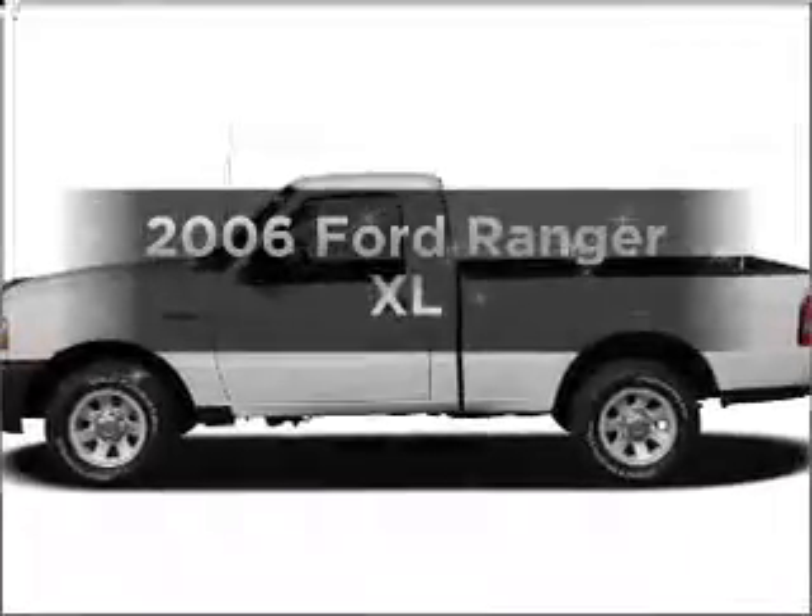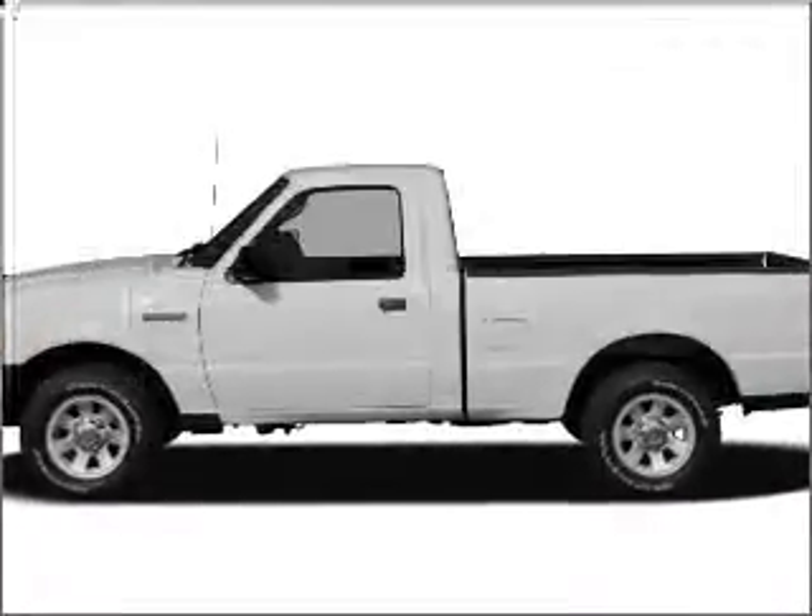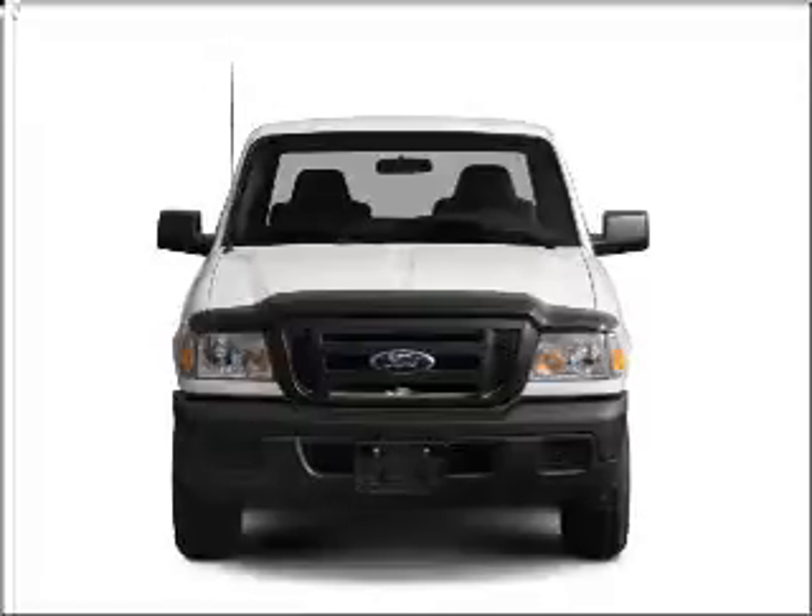Check out this 2006 Ford Ranger. Travel the roads in style and comfort in this great vehicle.